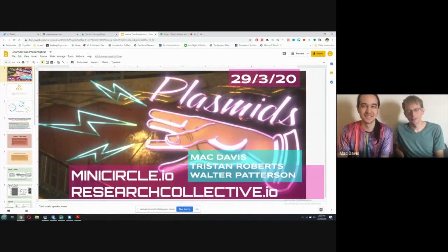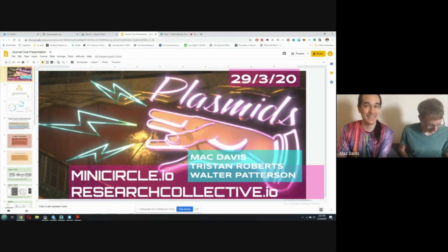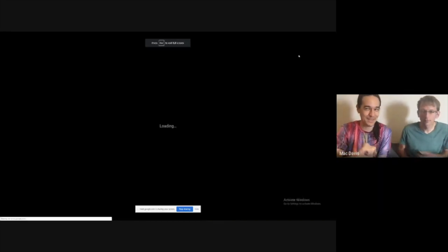I'm Tristan Roberts, at the intersection of biology and biocryptography. And I'm Matt Davis, a biohacker and co-founder of MiniCircle Incorporated with Walter Patterson.